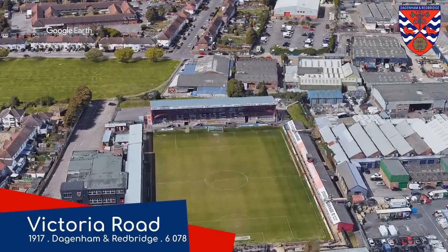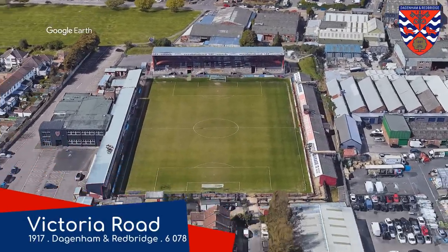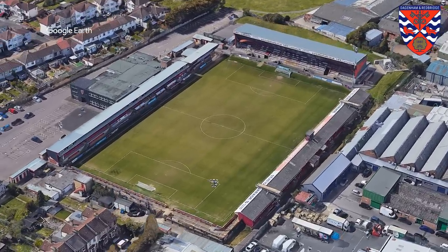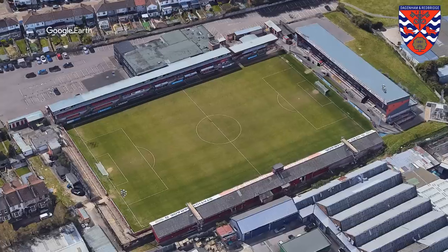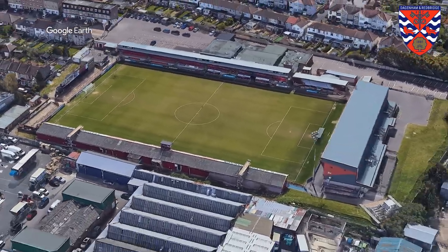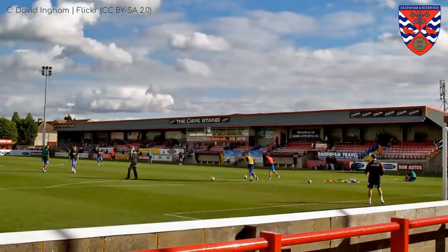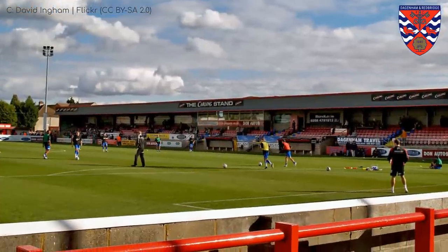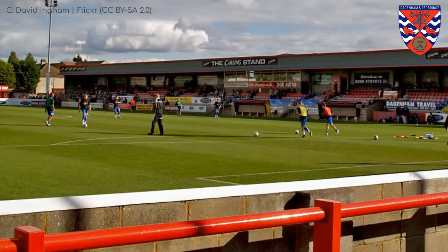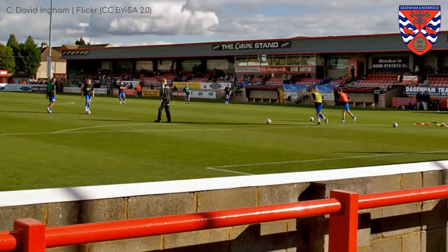Victoria Road. This ground is home to a club called Dagenham and Redbridge. I would have thought that if you combine the might of both Dagenham and Redbridge, they'd be an unstoppable force, but no. It's yet another non-league club. This is a little more built up compared to the other non-league grounds we've seen — a mix of covered seating, covered terracing, and open terracing. This place has got it all.